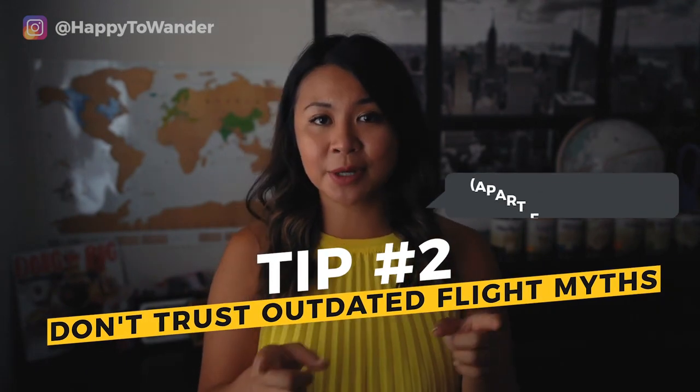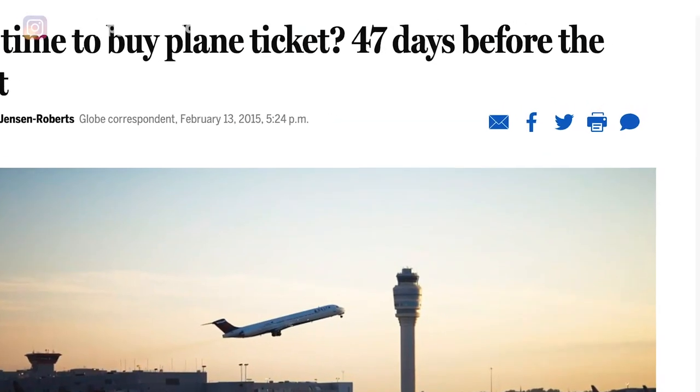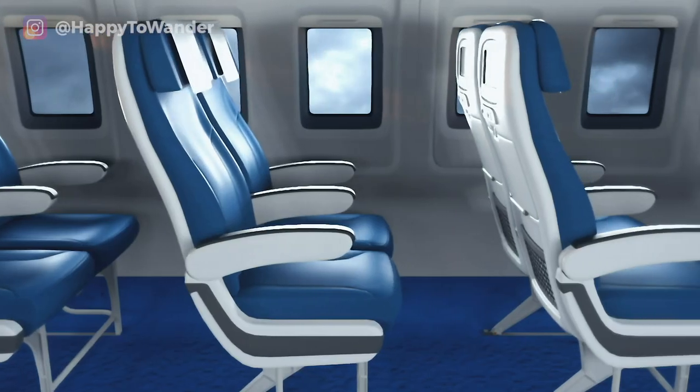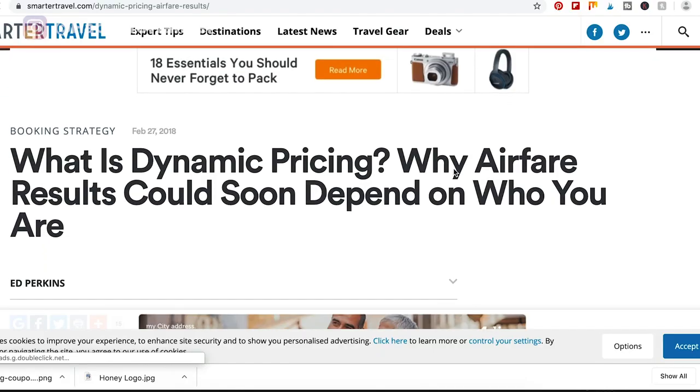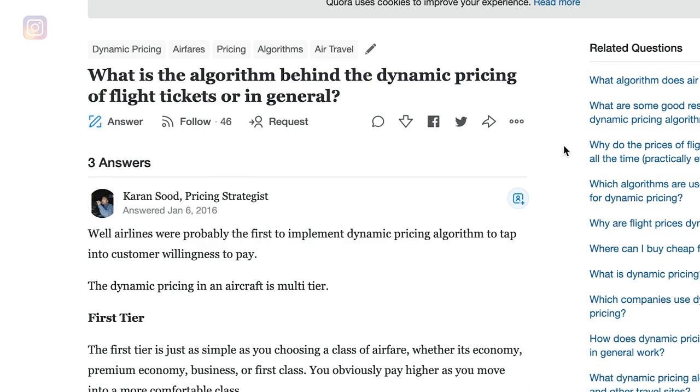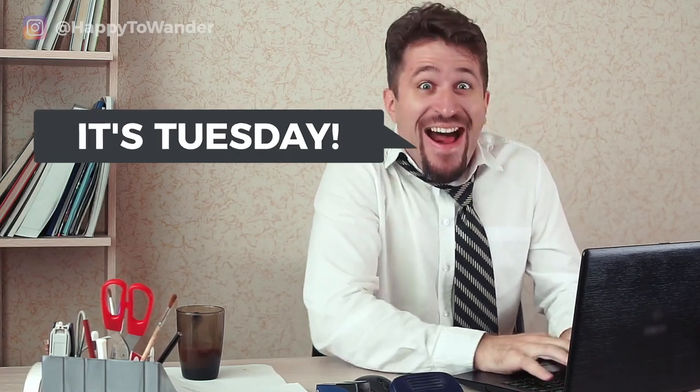Tip number two is to forget any tips that you have previously heard about cheap flights. If you ever come across any tip that says it's always best to book on a Tuesday, or that the best time to book is 47 days before departure, that information is probably outdated. The aviation and airline industry has changed a lot in the past few years — nowadays they rely on dynamic pricing systems dependent on algorithms that feed into things like demand and seasonality. There isn't really just some guy sitting behind a screen thinking it's Tuesday, time to drop the prices. It doesn't really work like that anymore.